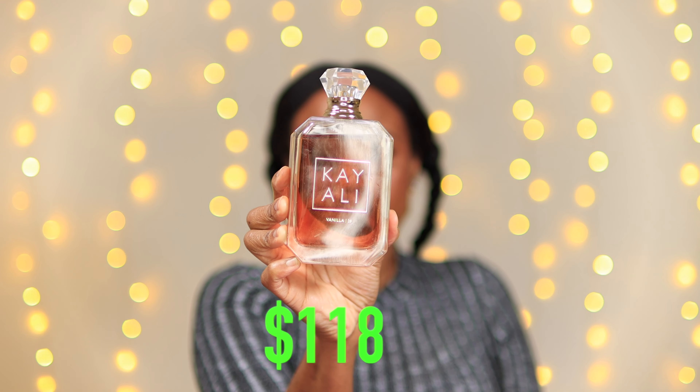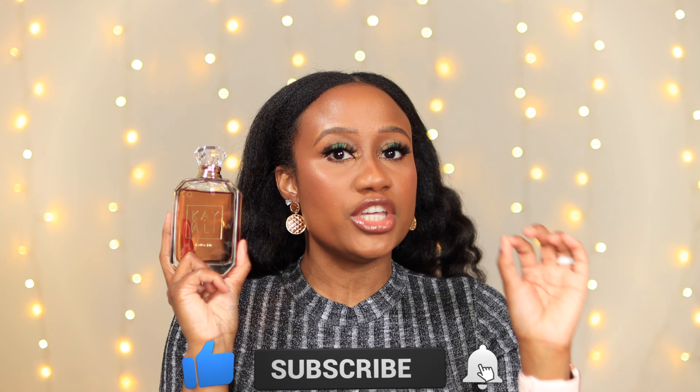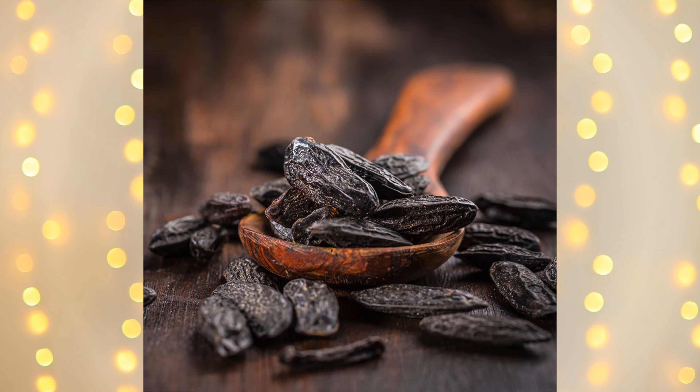This is the largest size bottle you can purchase in the Kayali Vanilla, and it retails for $118 for the 3.4 ounces. They have a 1.7 ounce version for $85 and a 0.33 ounce travel spray for $25. Let me give you the notes, because once I do you're going to understand more of why I feel these two dupes are really good affordable options. The notes for Kayali Vanilla Number 28 are vanilla, orchids, tonka absolute, and amber woods.